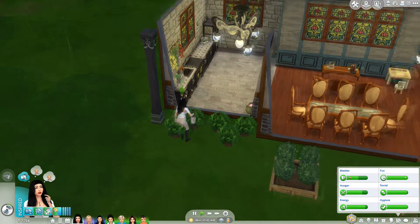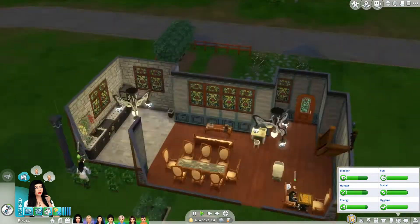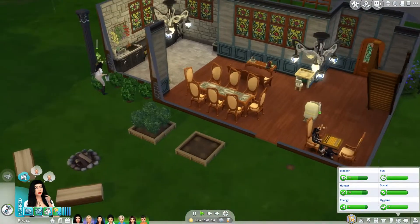Hey guys, welcome back to the Disney Princess Challenge with Snow White, who is doing the gardening right now, just making sure all her stuff's good, everything's weeded and being watered, which is nice because we are in summer now.